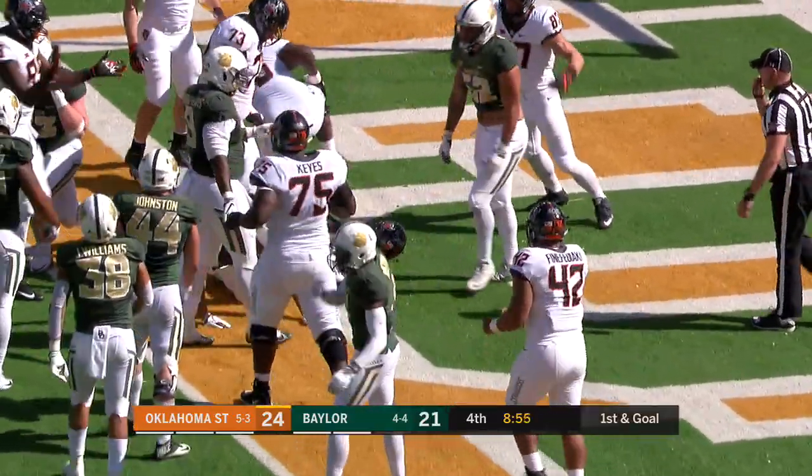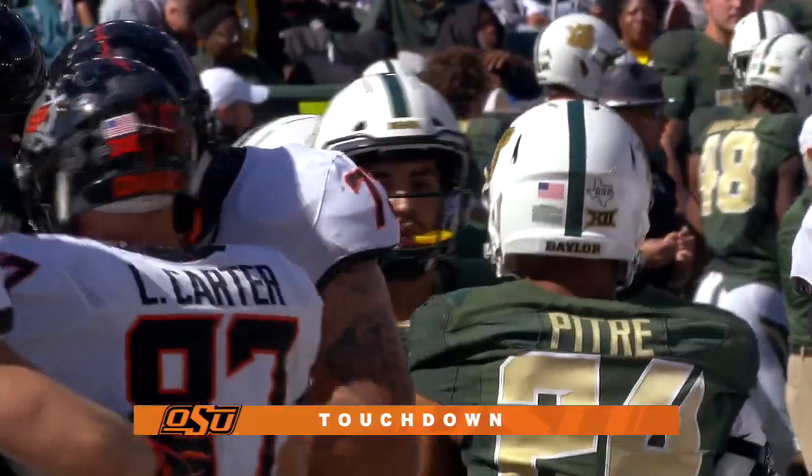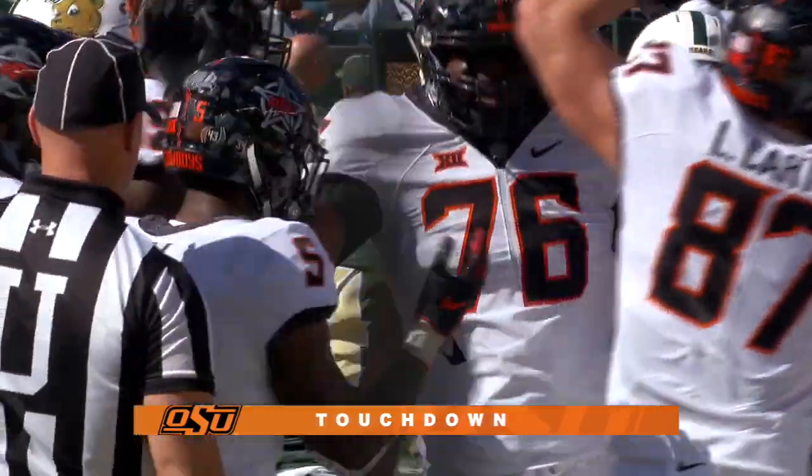Hill surges ahead. Oklahoma State extends the lead. Hill over 100 yards today and now a touchdown.